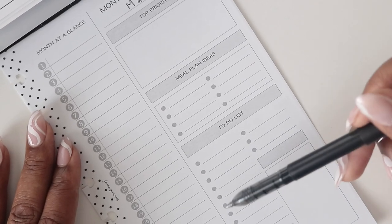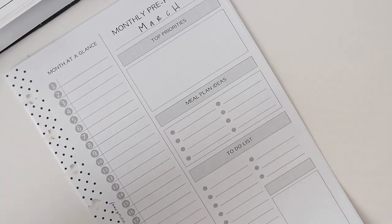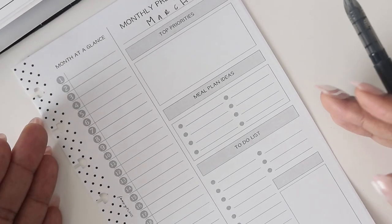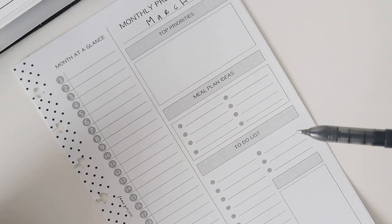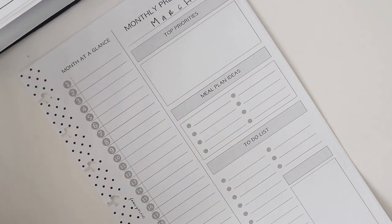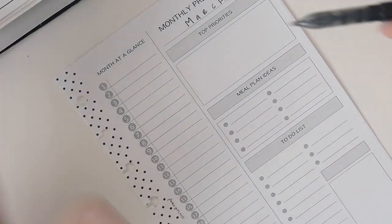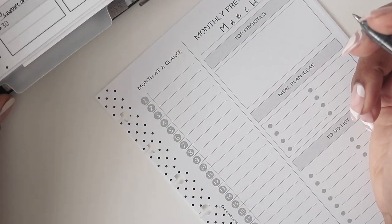If you don't think you can get something done in one month, push it to April and write it on that to-do list. Tip number five is to use a system — whether it's a paper planner, digital planner, or a combination of the two, make sure you have a system that works for you to stay organized and avoid missing important deadlines. To recap: number one, set aside time; number two, review your goals; number three, identify key tasks; number four, allocate time; and number five, use a system. I have two more tips we'll cover as we go.